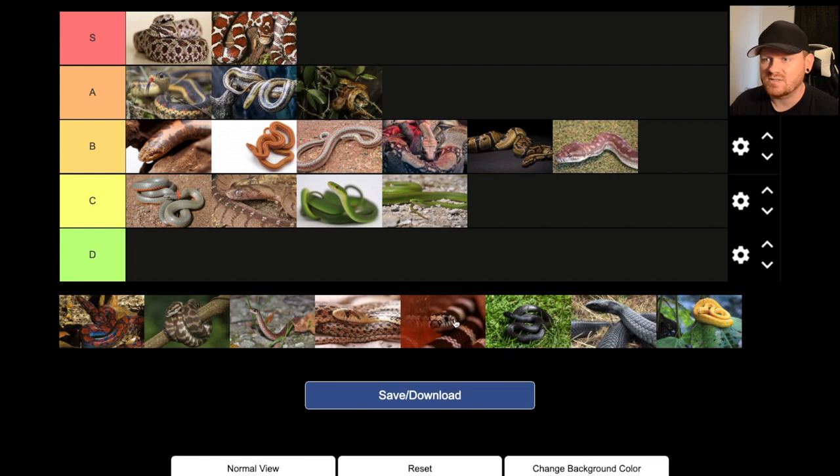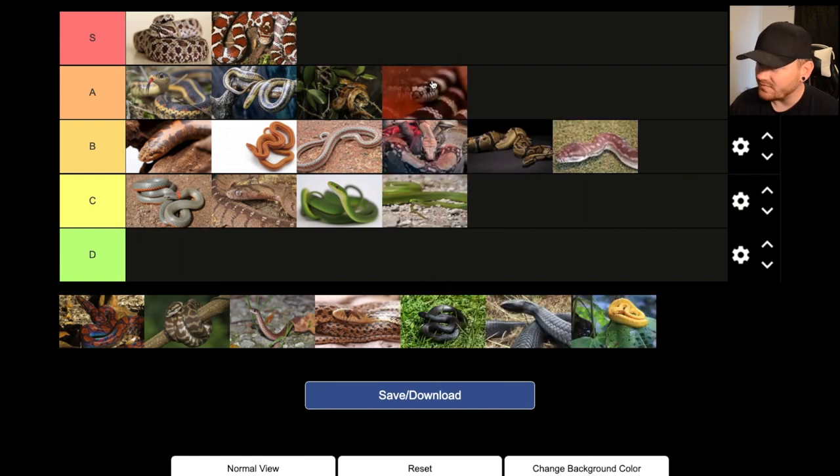California king snake is also going to get an A. The only reason this is below S tier is because sometimes they can be a little bitey. Of course, if you work with them, you can get around that and they become really cool snakes — very aggressive eaters, so they usually never skip a meal. Housing requirements aren't super difficult. The one I have tries to bite me pretty much every time; I'm trying to work with him more, but right now he's pretty bitey.